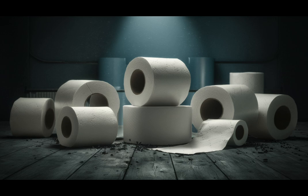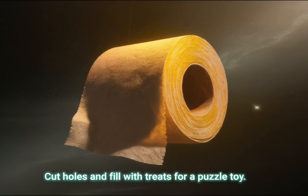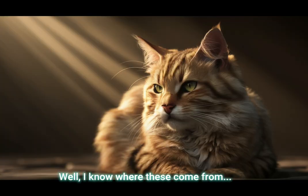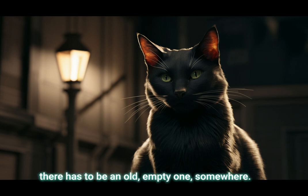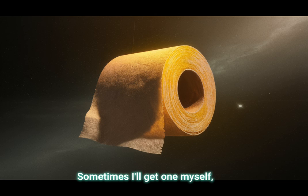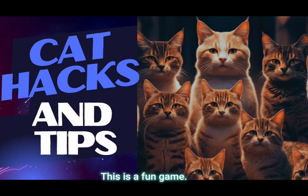Bonus 4: Empty toilet paper or paper towel tubes — cut holes and fill with treats for a puzzle toy. I know where these come from, because whenever there's a new toilet paper put on, there has to be an old empty one somewhere. Sometimes I'll get one myself by unraveling the toilet paper off the roll. This is a fun game.